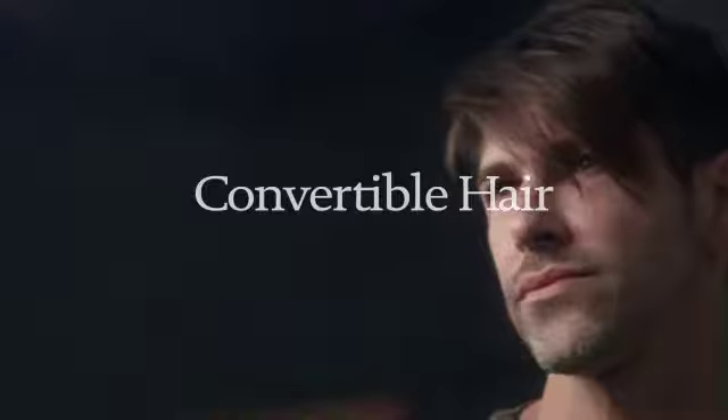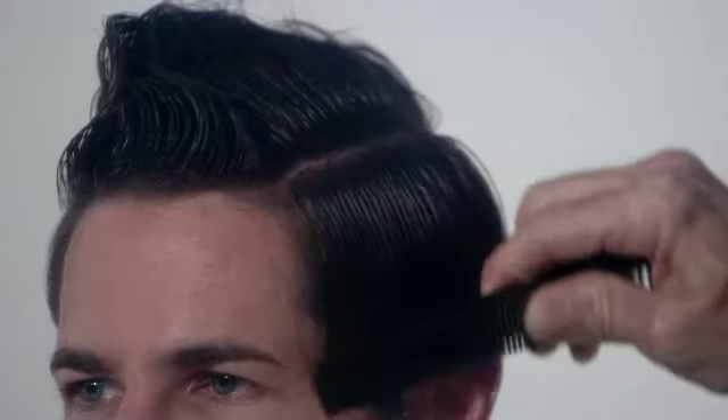All models need a haircut that's versatile. I call it convertible hair — it's not too short but not too long on the sides and back. We moved his hair around, pushed it all forward, parted it on the side, and then I did the classic handsome model dude hair that always works.